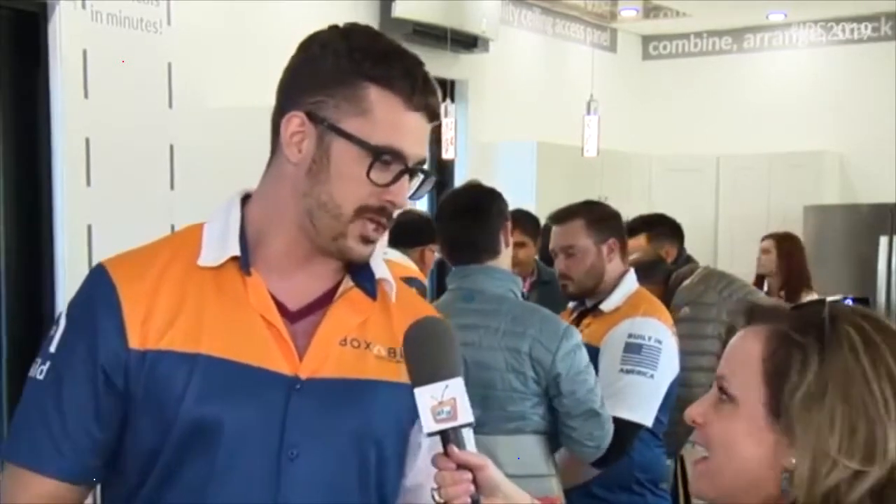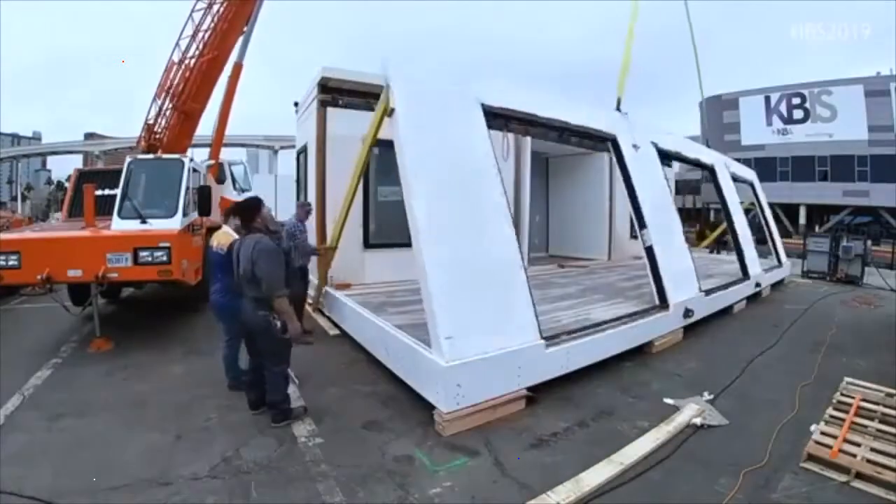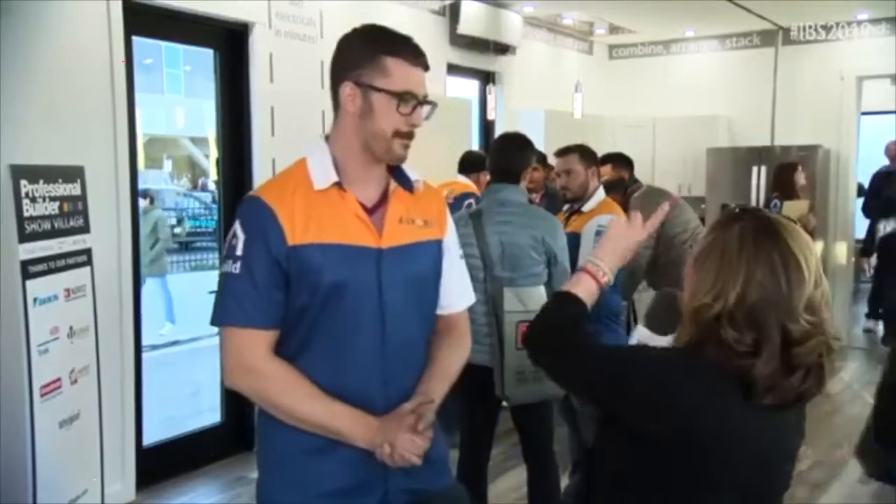The reason we're doing that is to avoid the oversized shipping problems that plague the modular industry. By getting our units, our room modules down to eight and a half feet wide, we can ship them using traditional shipping infrastructure, which means no oversized shipping fees. Wait, I want to get this straight — you're telling me that this structure we are standing in here folds down to eight and a half feet?